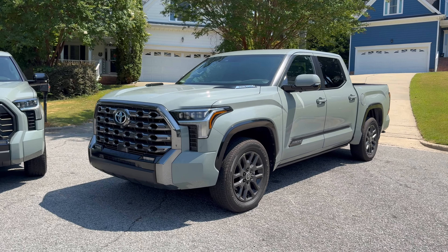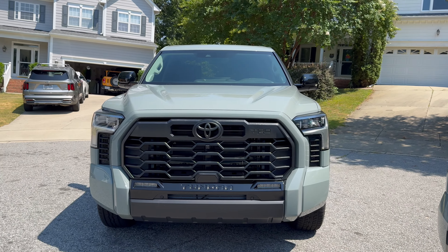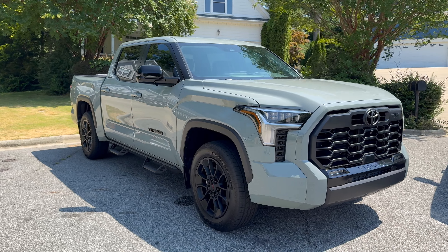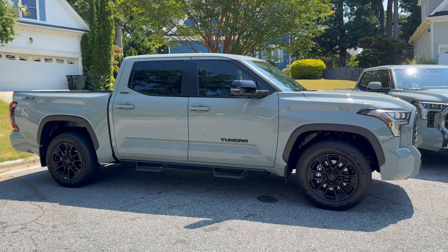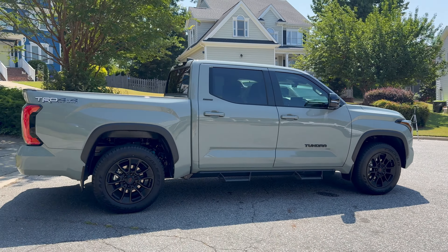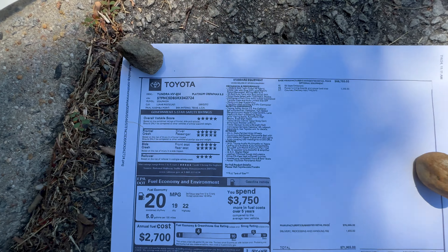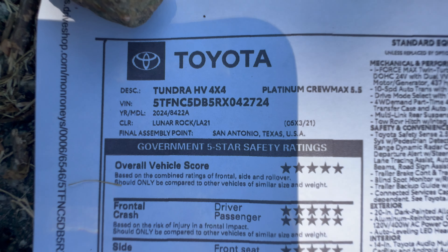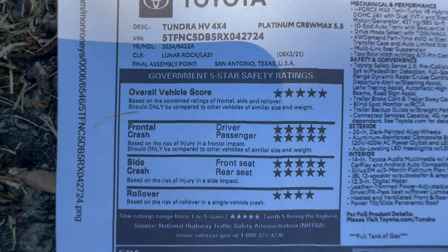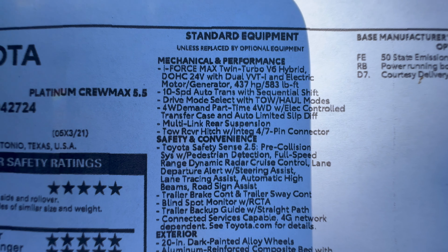We're going to walk around the Platinum first. It's standard except for automatic running boards and automatic bed stop. The Limited has a lot of upgrades — the TRD Off-Road Package, multimedia upgrade, panoramic roof upgrade, and more. I'll show you on the window stickers. Normally I show window stickers at the end, but it's important to show now. It's a 4x4 Crew Max, 5-foot bed. They both have the 437 horsepower and 583 pound-feet of torque, twin turbo, 10-speed automatic transmission.